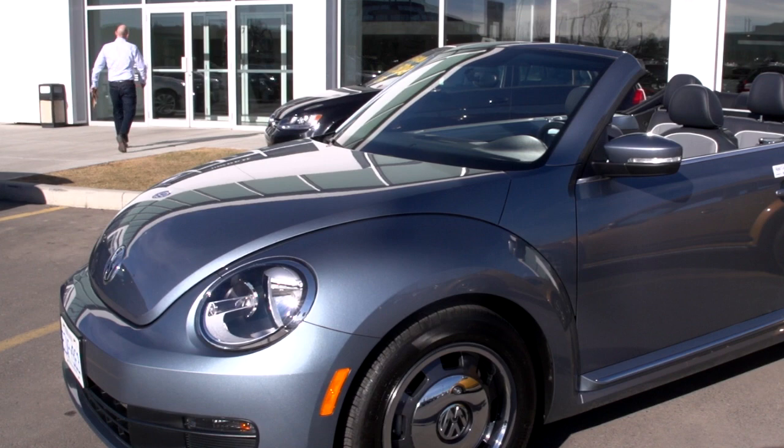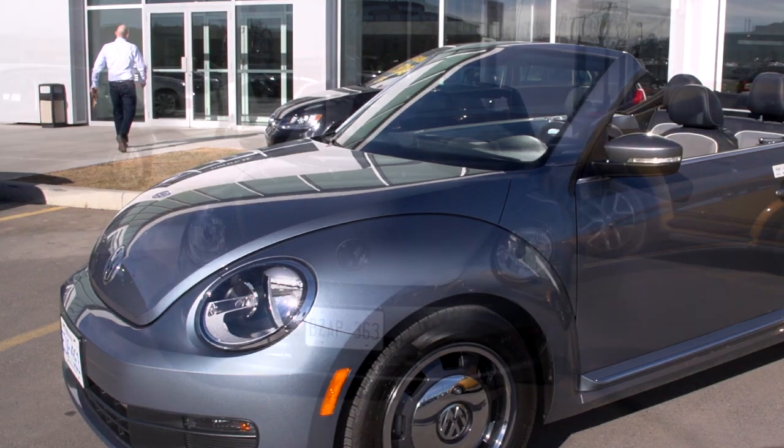Hi, I'm Tyler from South Centre Volkswagen, and I'm here sitting in the all-new 2016 Volkswagen Beetle Denim Edition.